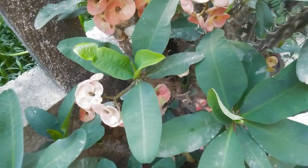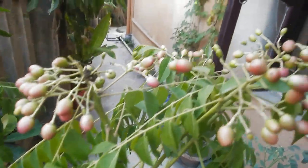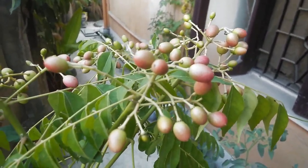And these are the flowers for the lemon tree. So the idea is, if you are taking care of your plants, the plants will reward you.